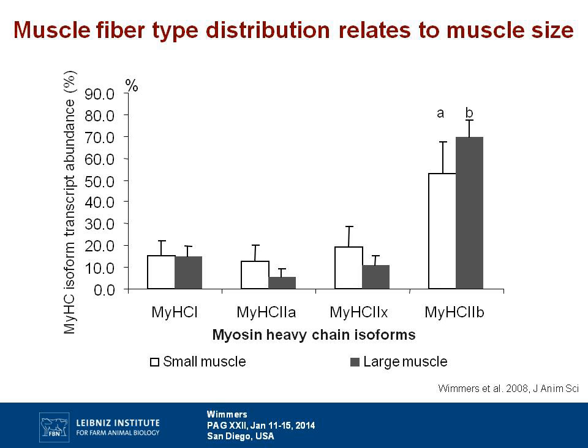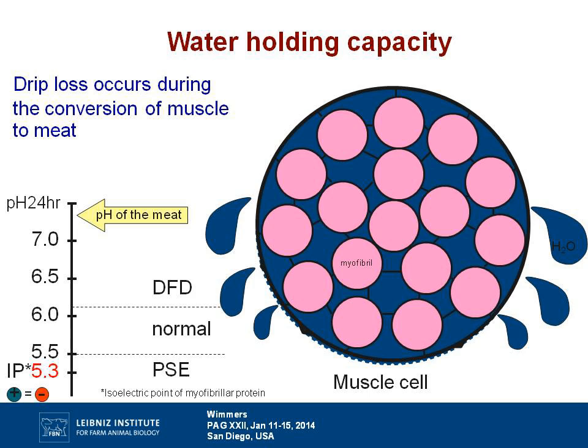These meat quality traits, especially water holding capacity, are related to the size and distribution of muscle fibers, and these again are related to growth. So we may have an undesirable relationship between muscle size, muscle variety and meat quality. Water holding capacity can be measured as drip loss; in the muscle, the pH goes down, proteins become degraded, cells shrink and water comes off.